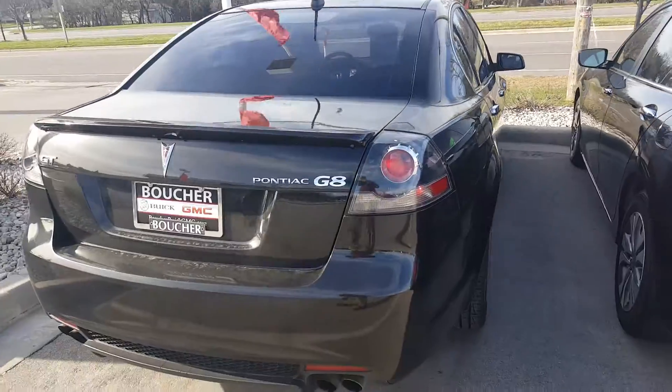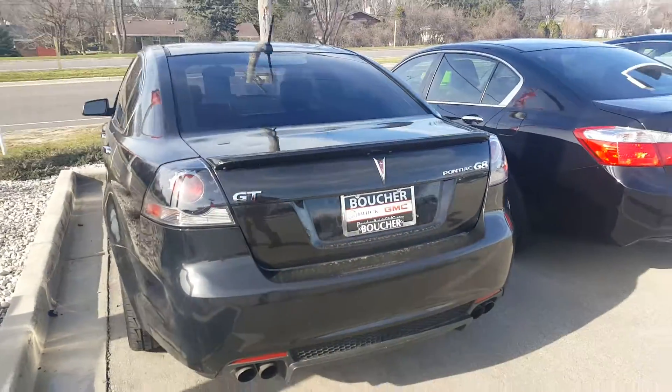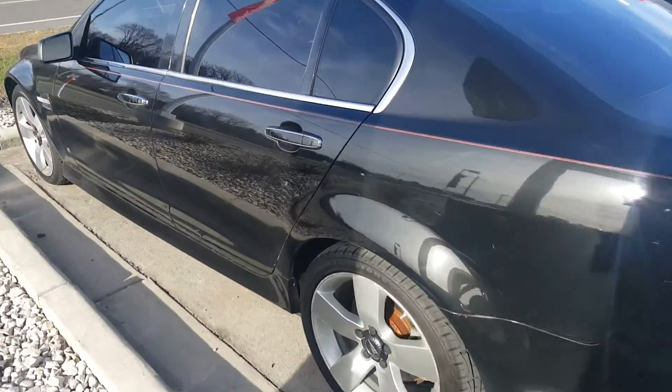It does come with a Carfax. It is priced to sell. During our pre-owned inventory reduction sale, we're looking to move as many pre-owned models as possible.